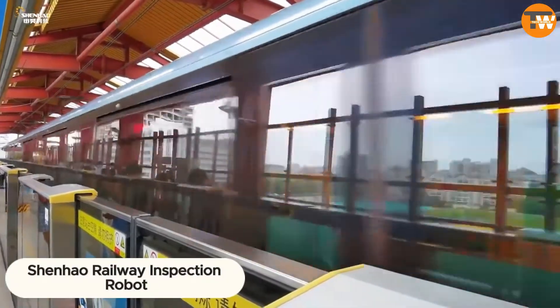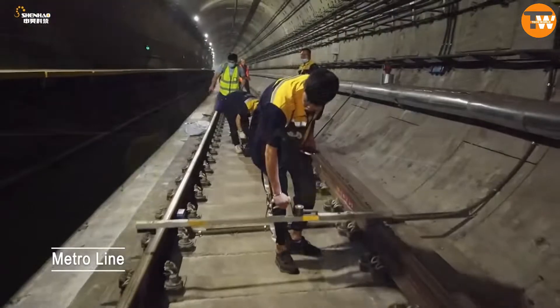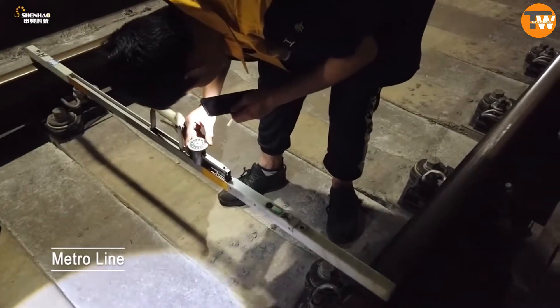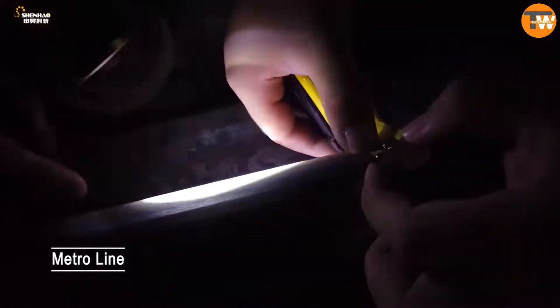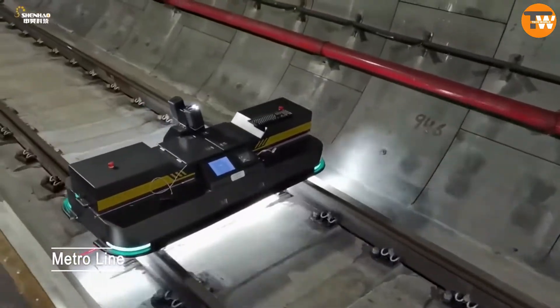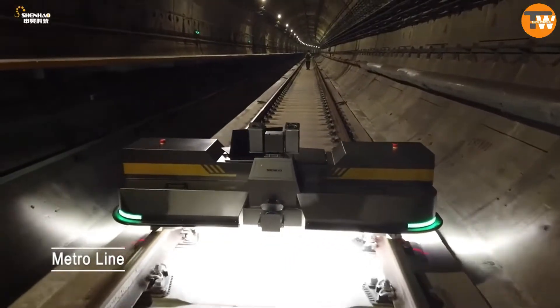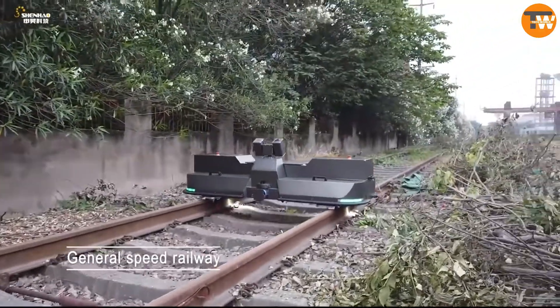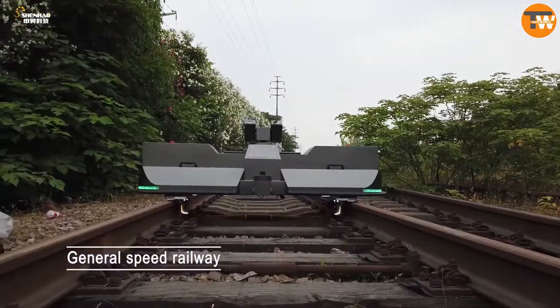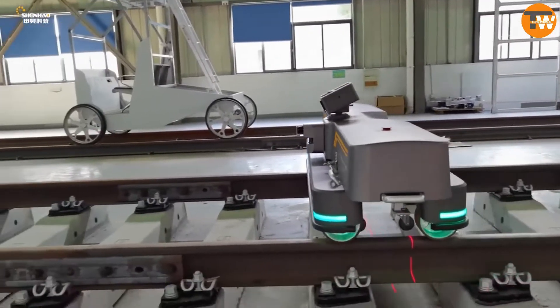Say hello to the Shenhao Railway Inspection Robot — a speedster in the world of maintenance that's not just breaking records, but redefining them. Racing at a blistering 350 km/h, it's already set the world buzzing. But Chinese innovators aren't hitting the brakes there — they're eyeing a jaw-dropping 400 km/h. With the stakes sky-high for train safety and track conditions, these robotic whizzes step in to keep things running smoothly.